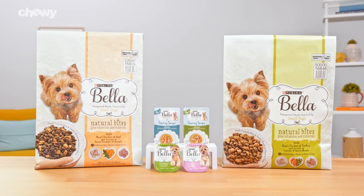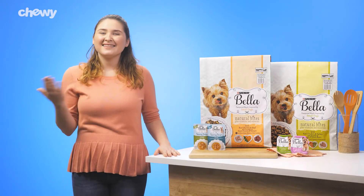So pamper your small pup with Purina Bella. I'm Becca. Thanks for watching. Bye!